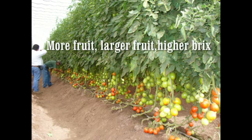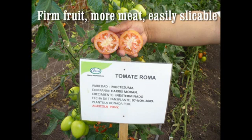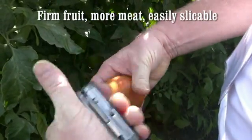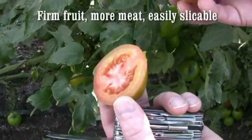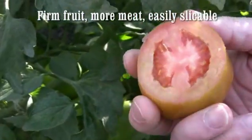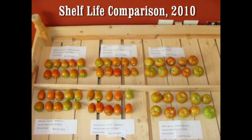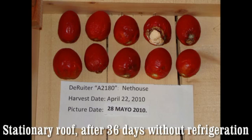Fruit produced using the RRPS tends to be larger in size with a higher brix. Tomatoes grown in the retractable roof tend to be firmer with more meat, allowing tomatoes to be easily sliceable like a field tomato, but with the appearance of a greenhouse-grown tomato. In shelf life comparisons, tomatoes from the retractable roof house had a longer shelf life than those from the open field or a stationary roof.